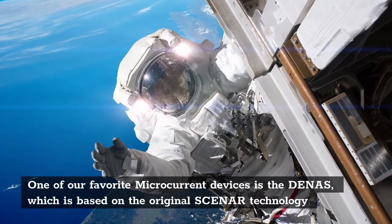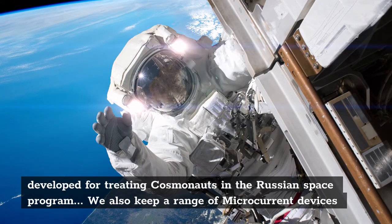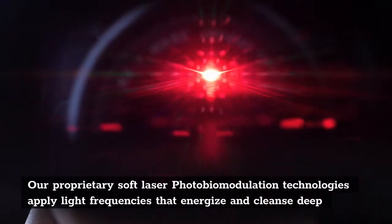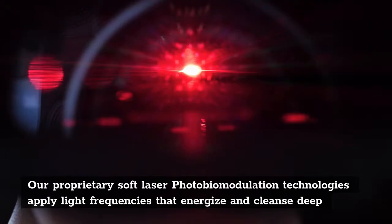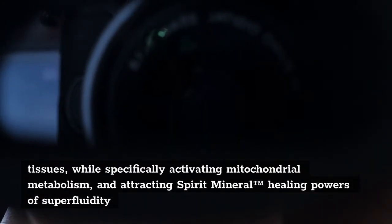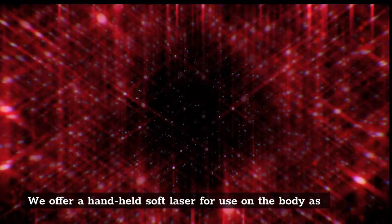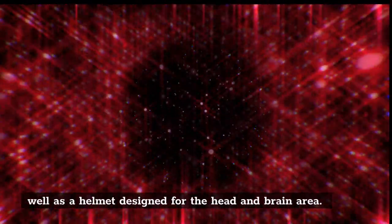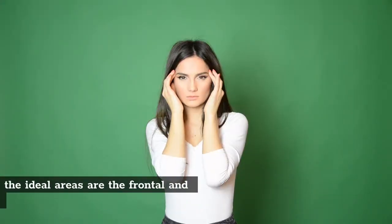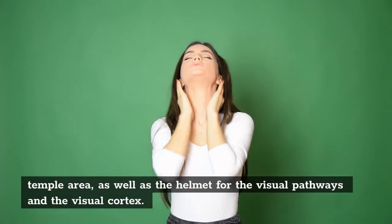One of our favorite microcurrent devices is the Denas, which is based on the original Scenar technology developed for treating cosmonauts in the Russian space program. We also keep a range of microcurrent devices in stock, so let us know your needs by applying for access to consultation. Our proprietary soft laser photobiomodulation technologies apply light frequencies that energize and cleanse deep tissues while specifically activating mitochondrial metabolism. We offer a handheld soft laser for use on the body as well as a helmet designed for the head and brain area. Soft lasers are not used directly in the eyes, and caution is recommended for the thyroid and gut areas. For eye and vision issues, the ideal areas are the frontal and maxillary sinuses and the temple area, as well as the helmet for the visual pathways and the visual cortex.